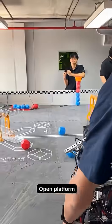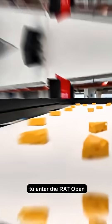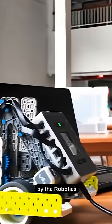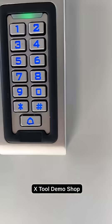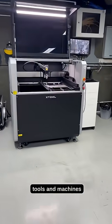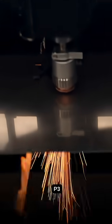We also offer open platform robotics coaching for students that want to enter the RAT Open by the Robotics Automation Technology for Education Foundation. We're also Thailand's first X-Tool demo shop, with metal fabrication tools and machines, and advanced laser cutters like the P2S, P3 and X1.